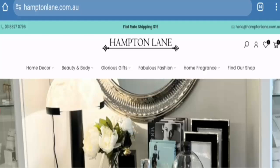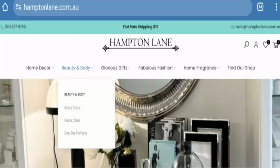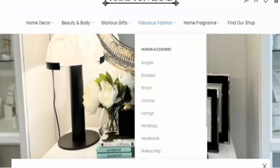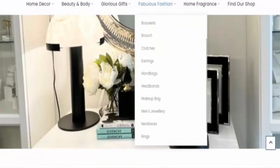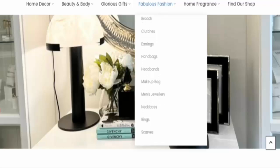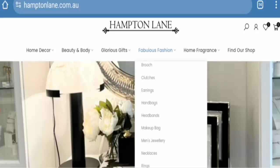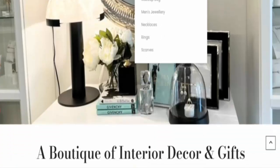People from the United States are curious to know about this site. This is an online shopping store dealing with multiple items like body care, face scales, bangles, earrings, handbags, makeup bags, men's jewelry, necklaces, and drinks — multiple sections and multiple items you can see here.